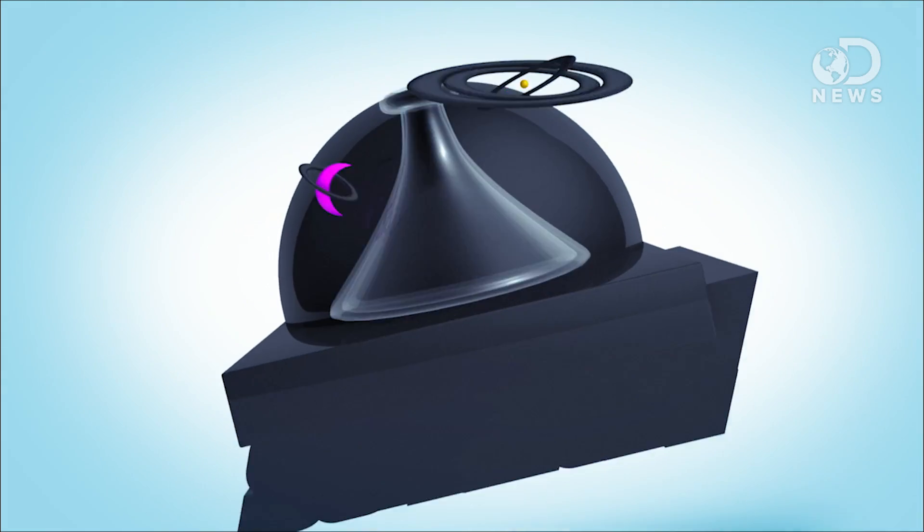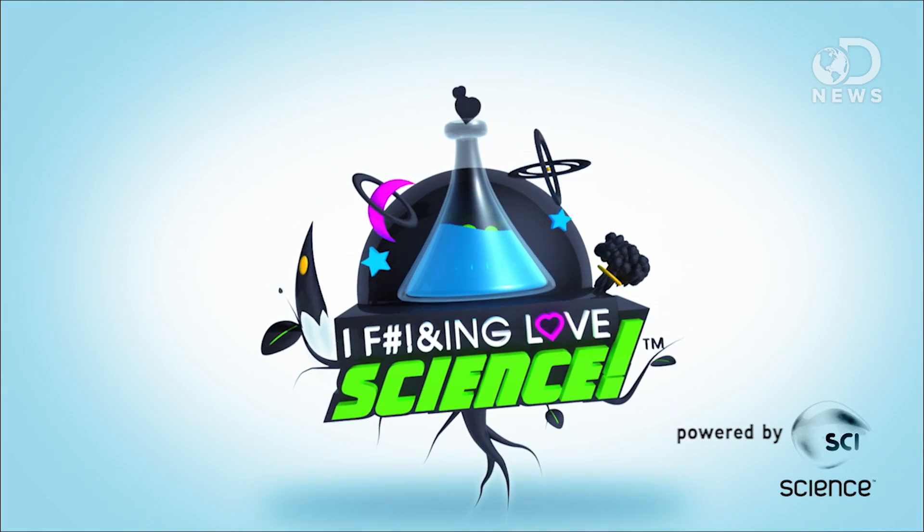Brains are pretty awesome! Do you have any other ideas how either of these studies could be used to help humankind? Tell us below in the comments, and if you love science, check out IFLS with Elise Andrew.